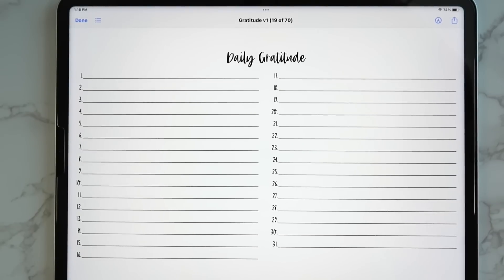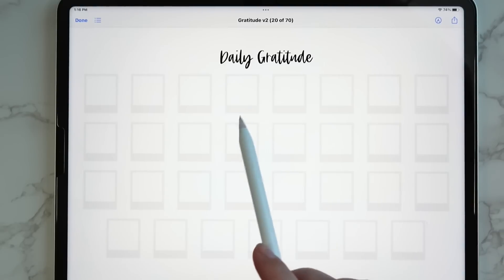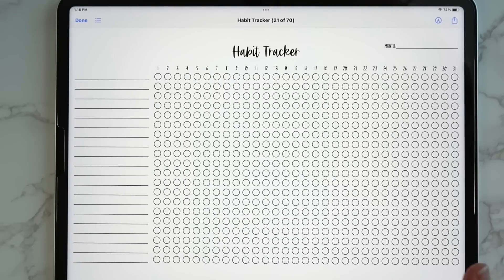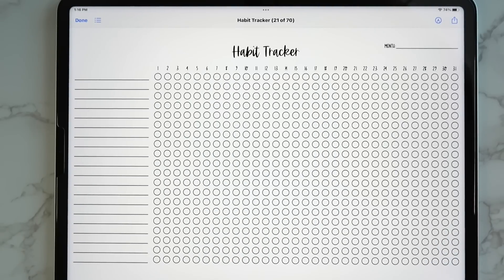Then you have your daily gratitude with a line per day to write in what you are grateful for, and a totally different style where you can put a picture of what you're grateful for for each day of the month — 31 photo frames. Then there's a nice big habit tracker where you can check off your different habits or color them in however you'd like.